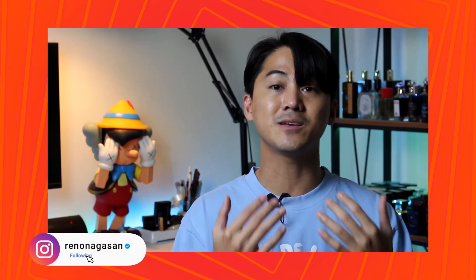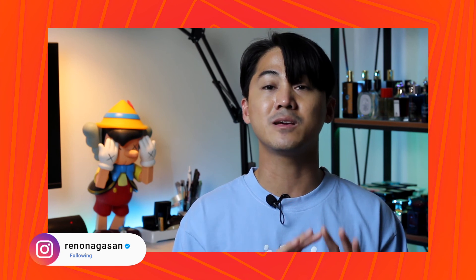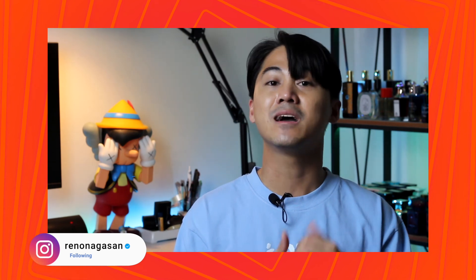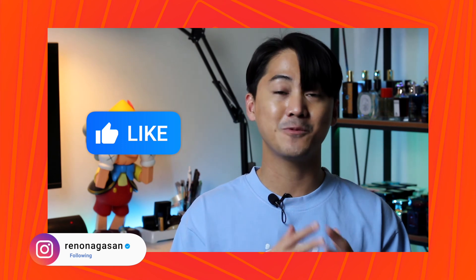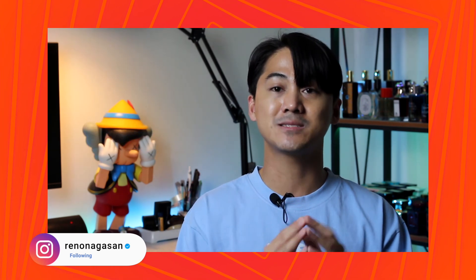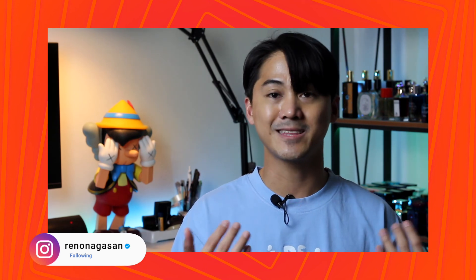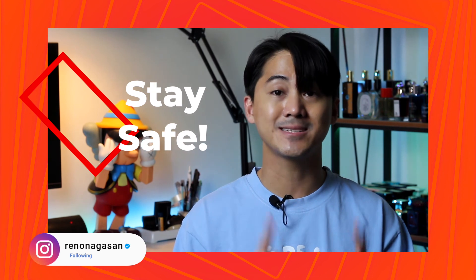That completes today's list. If you are new here, thank you so much for spending time with me today. If you are a returning viewer, thank you for tuning back in. Don't forget to subscribe, give this channel a like — it goes a long way with YouTube's algorithm — and hit the notification bell if you want to be notified when I upload more content like this. As always, wherever you are, stay safe, stay curious, and I'll see you on the next one.